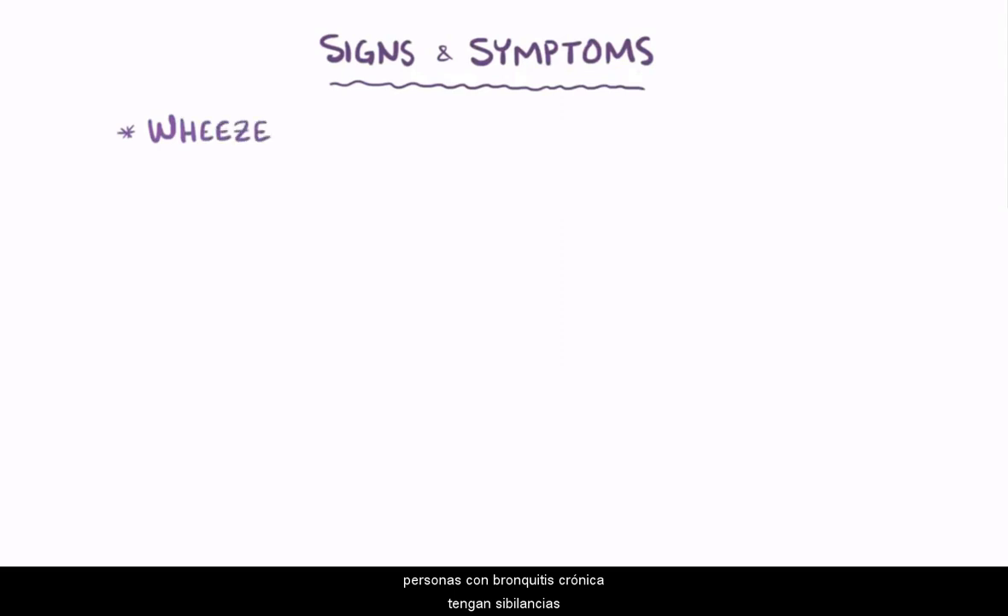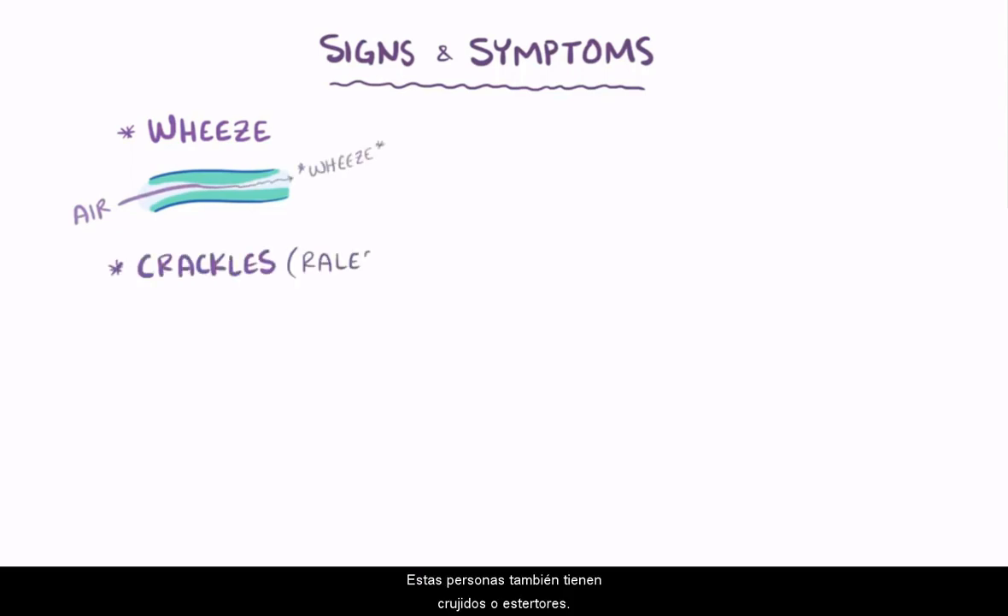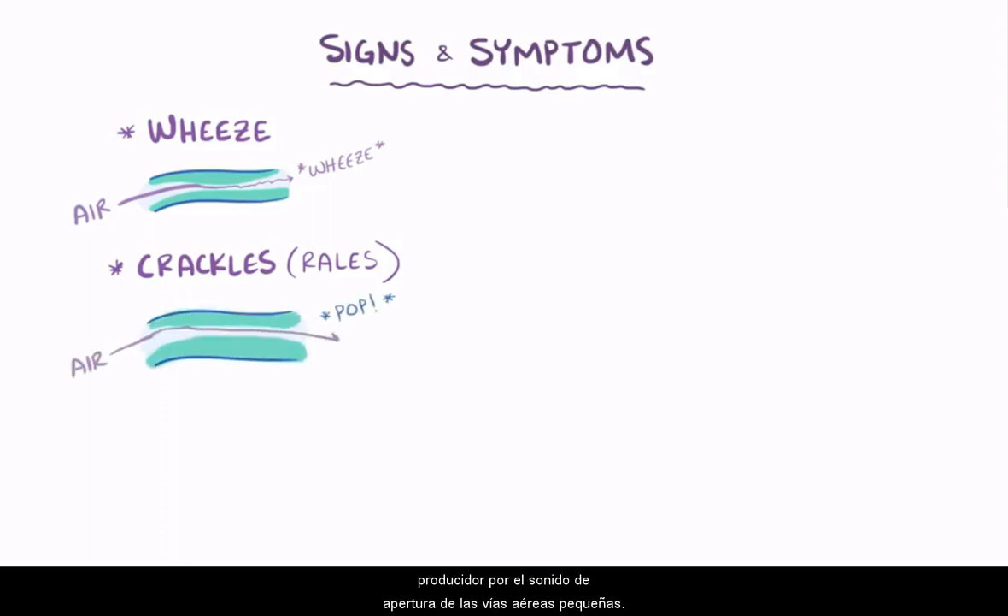All this mucus in the lungs causes people with chronic bronchitis to wheeze due to narrowing of the passageway available for air to move in and out. These people also have crackles, or rales, caused by the popping open of small airways.